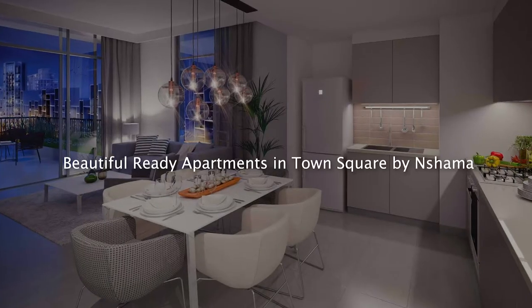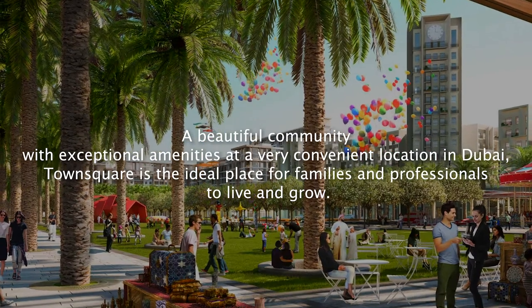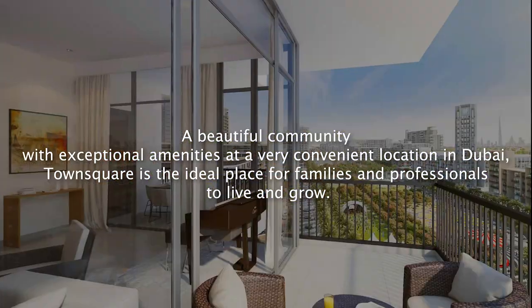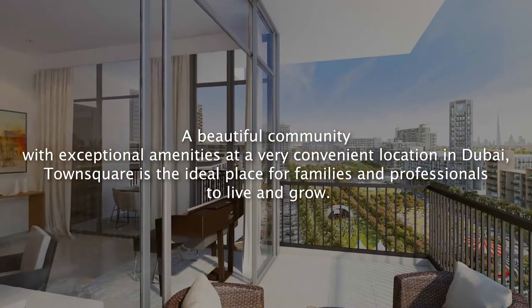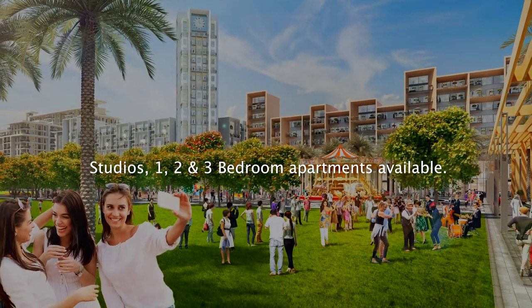Let's get started. Beautiful ready apartments in Town Square by Neshama — a beautiful community with exceptional amenities at a very convenient location in Dubai. Town Square is the ideal place for families and professionals to live and grow. Studios, 1, 2 and 3 bedroom apartments available.